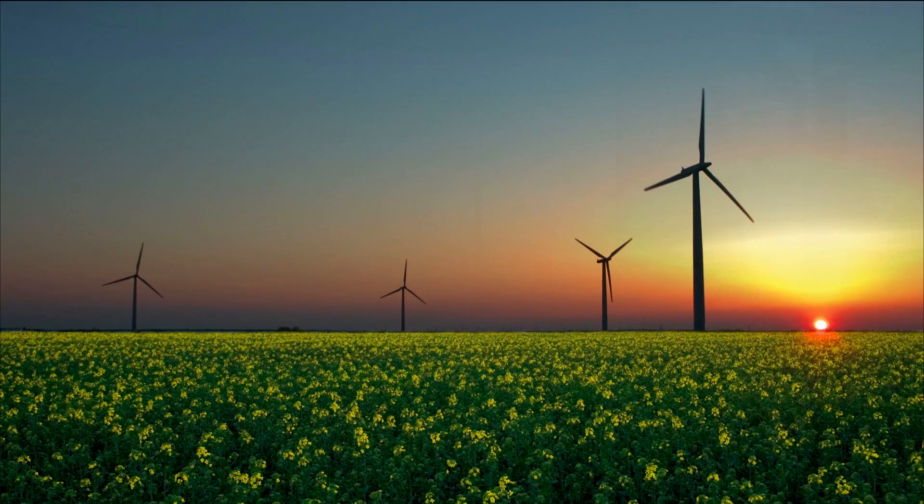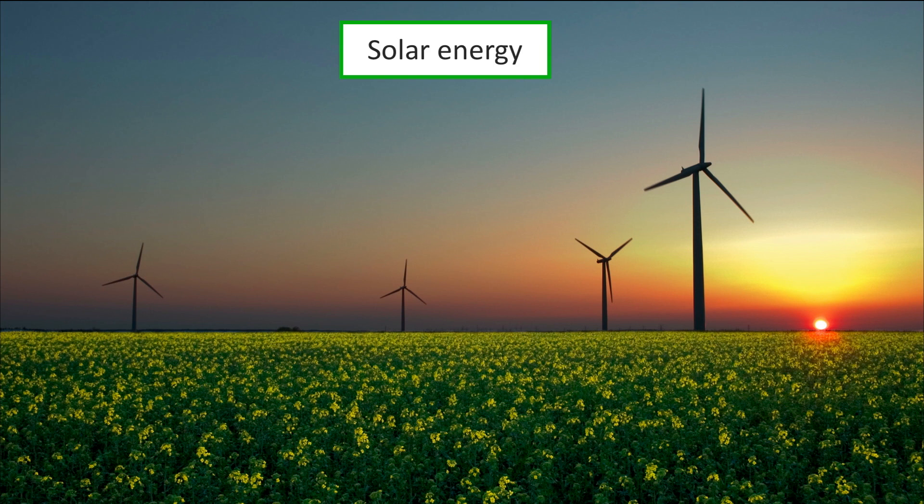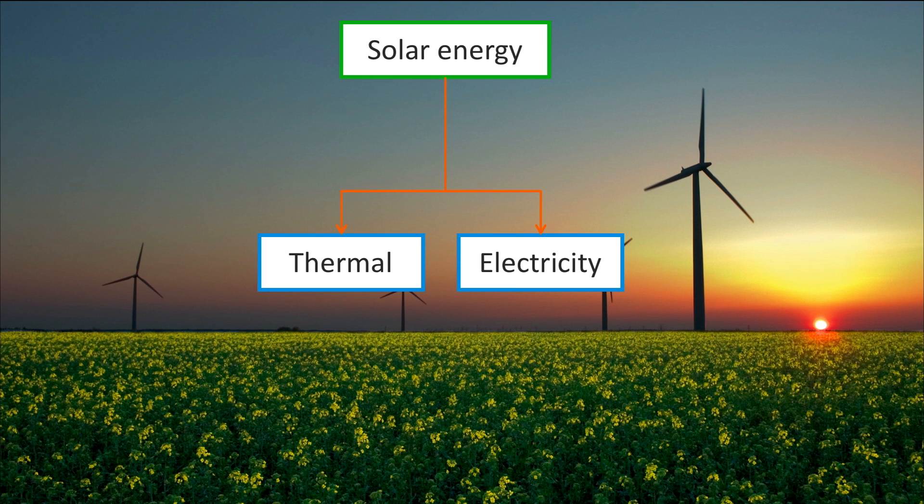Most energy carriers can be traced back to the energy of the sun, in one way or another. Solar energy, in a way, is the principal form of energy on earth. It can be converted into heat and electricity, which are the two major energy carriers used to perform work. Solar panels convert solar energy directly into electricity, while the heat radiated by the sun can also be used directly.